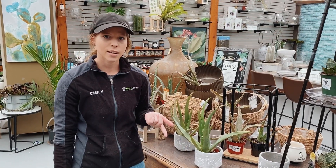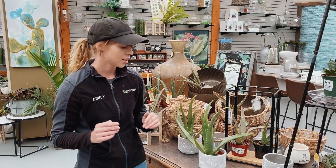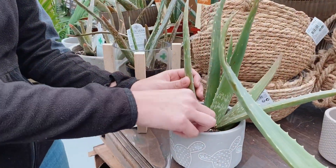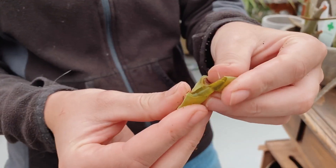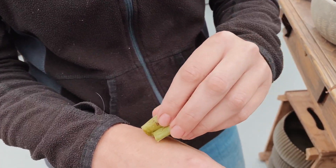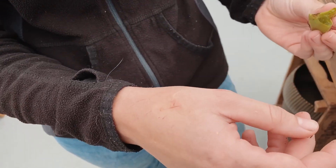So it's good for dry skin, burns, acne — anything skin related is really good. All you've got to do is rip off a little piece, break it open, get that gel that's in there, and just rub it right on your skin. It doesn't smell that great but the benefits are amazing. I even put it on one of my little cuts I got.